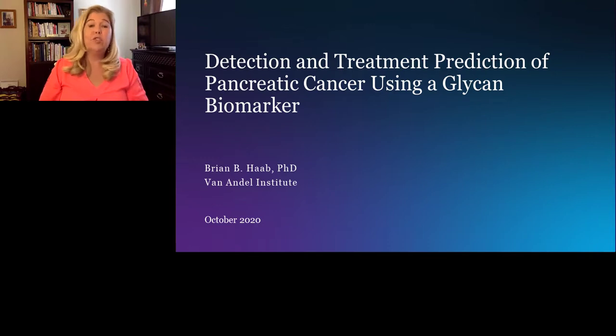Welcome, everyone. Thank you for joining us for our presentation titled Detection and Treatment Prediction of Pancreatic Cancer Using a Glycan Biomarker.